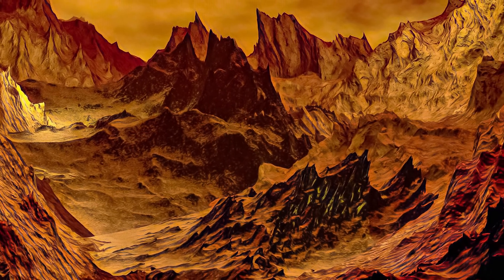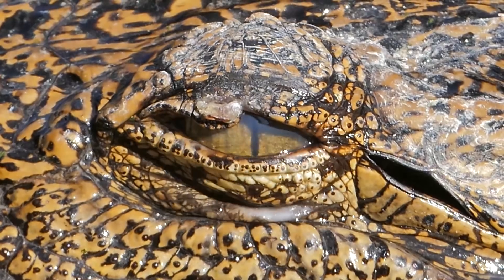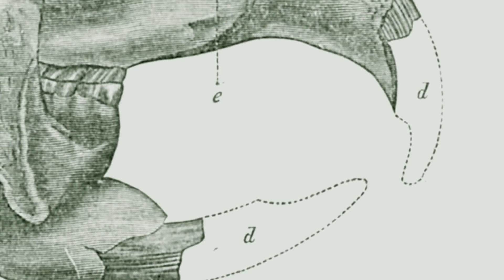Passing through hundreds of millions of years of evolution, we'll explore many forms of life, from powerful predators on land and in the sea, to birds and rodents of unusual size.